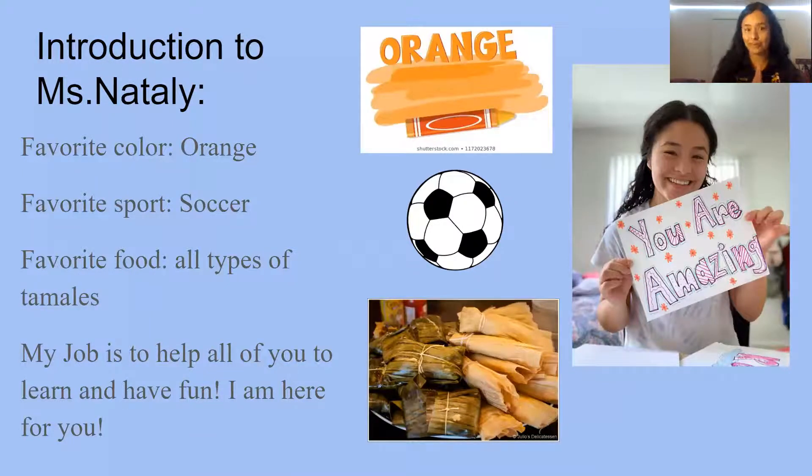So, an introduction to me. My name is Miss Natalie and this is me on the right, holding a poster saying 'You are amazing.' My favorite color is orange because it fills you with joy and has so much energy, just like me.